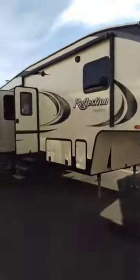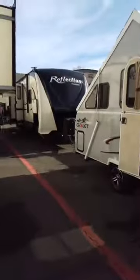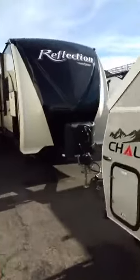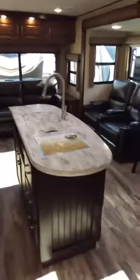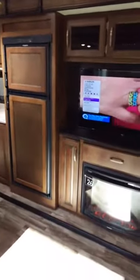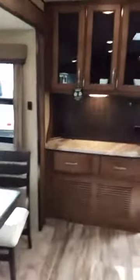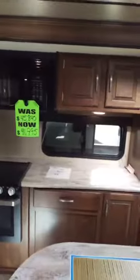Grand Designs are hard to find and very popular. We've got the Reflection in both the fifth wheel and the travel trailer — very comfortable, very nicely appointed. Take a look at that nice island and beautiful furniture; this is truly a rolling vacation home. The fireplaces do put out nice heat, so when you're stopped and plugged into electricity you're not burning your propane. That's the Reflection travel trailer by Grand Design.